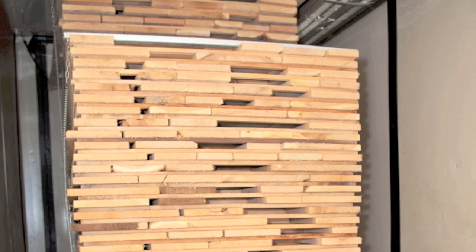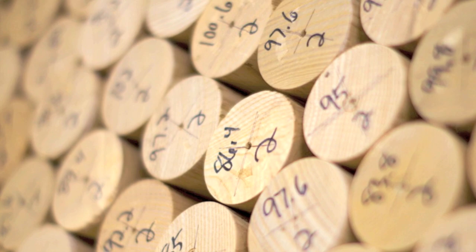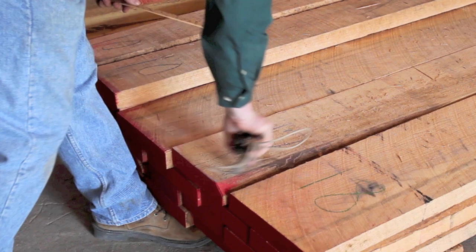Some of it runs through a shaper to make floorboards. Some of it is turned into molding in countless profiles and species, and some of it is even set aside to make billets for turning baseball bats. But by far, most of it ends up in a woodshed, where it's measured with a lumber scaling rule — with markings that take thickness and length into account — to measure board feet. The board footage is marked on the face, and the lumber is stacked and stacked and stacked.